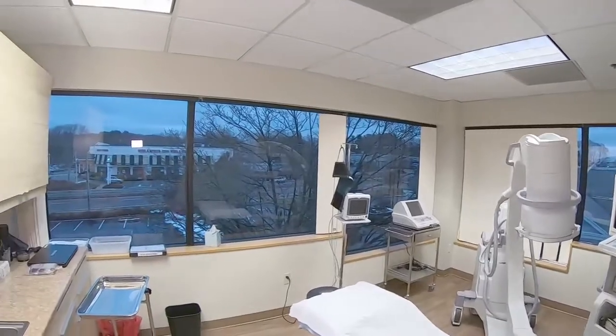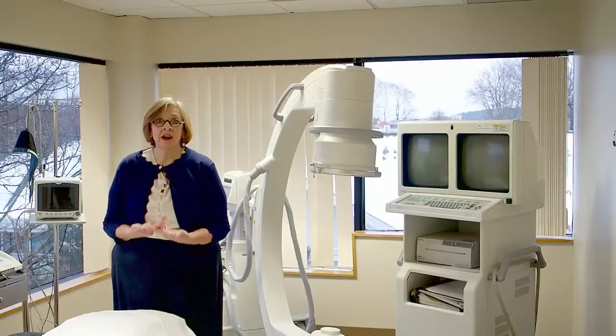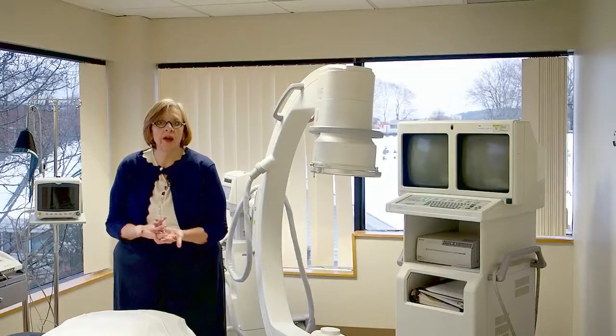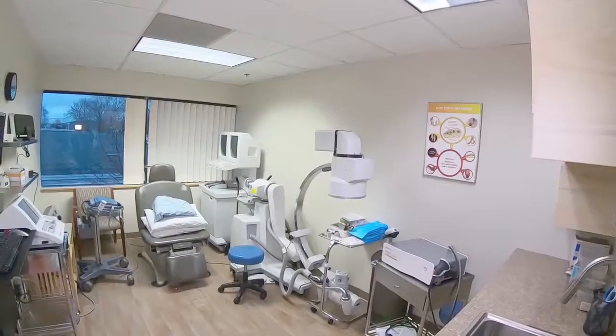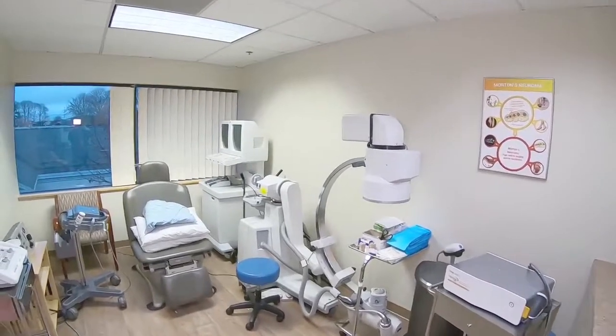This could be an A2M injection, a platelet-rich plasma injection, a fat graft, a bone marrow aspirate, or some combination of these. Be sure to look at our website for more in-depth information on these procedures.